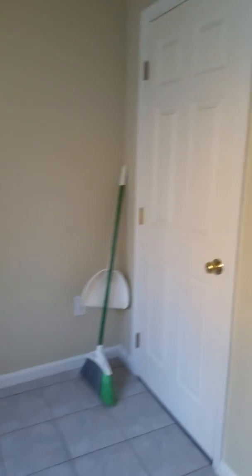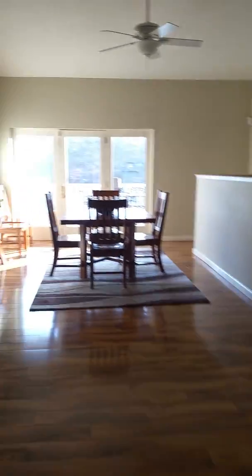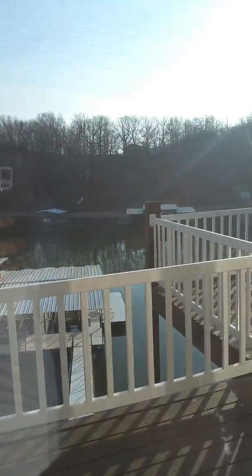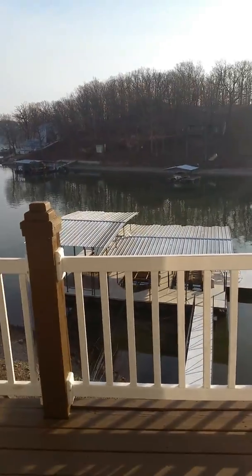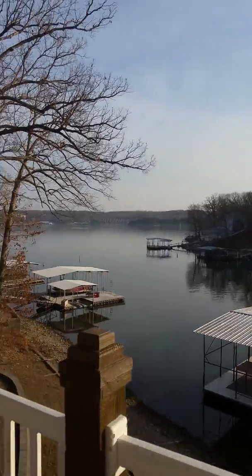This is the house — I should have got it when we first came in but I forgot. So this is our bedroom. It doesn't look nice anymore because we messed it up, but that's our bathroom, that's our dresser, and the TV. And then we have our patio. Outside of our bedroom is this — it's absolutely stunning.